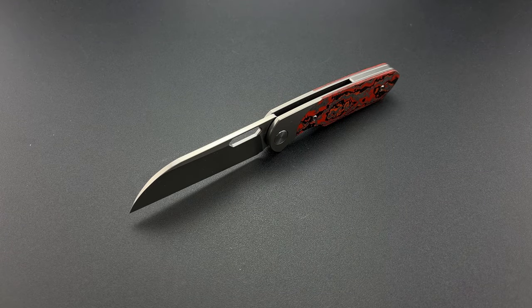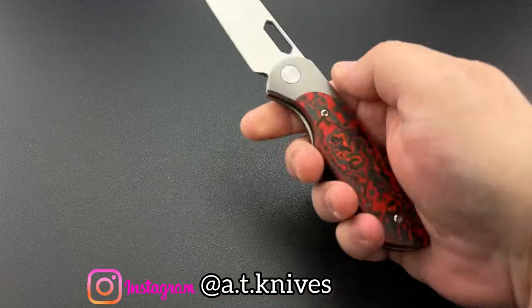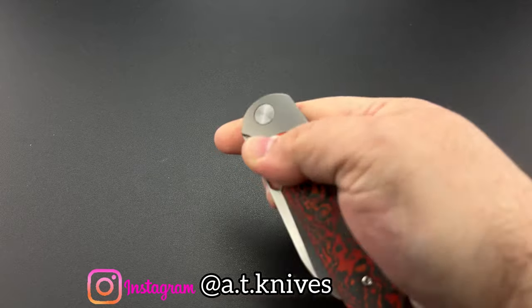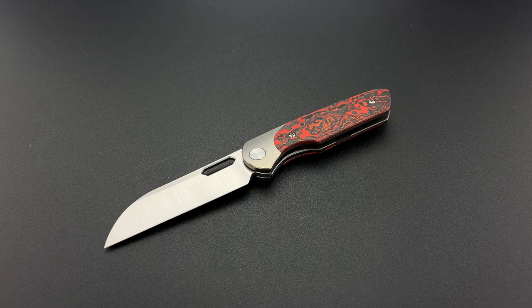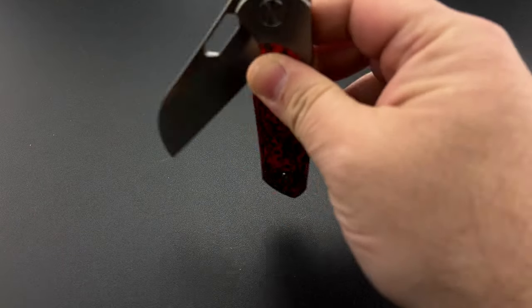This is the AT Knives HALT in Mars Valley Fat Carbon. These are actually OEM'd by Bestech. This is a completely new brand by Lewis Farber, who is known as Addicted to Knives here on YouTube. And this is the brand's first offering. If you haven't had the chance, go check out his YouTube channel, get an idea of what he's all about and see what he likes — it'll give you an idea of why he went this route for this design.